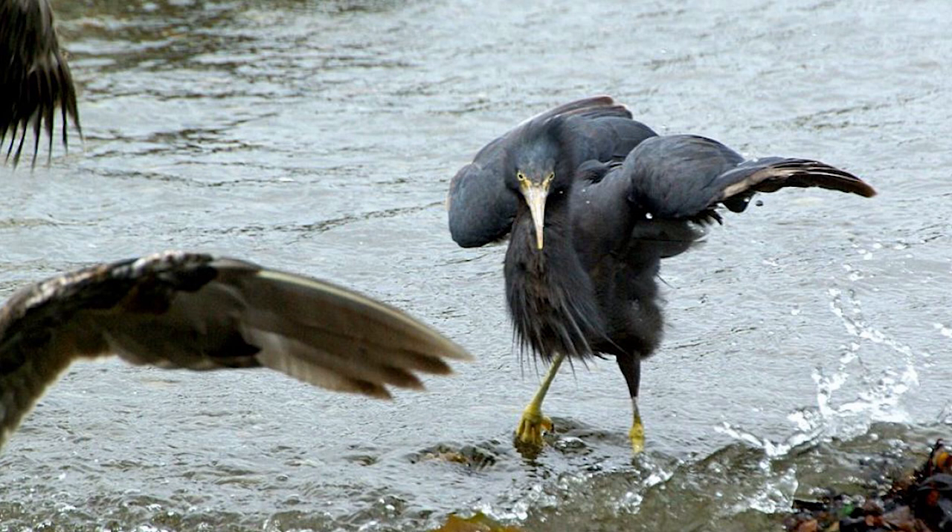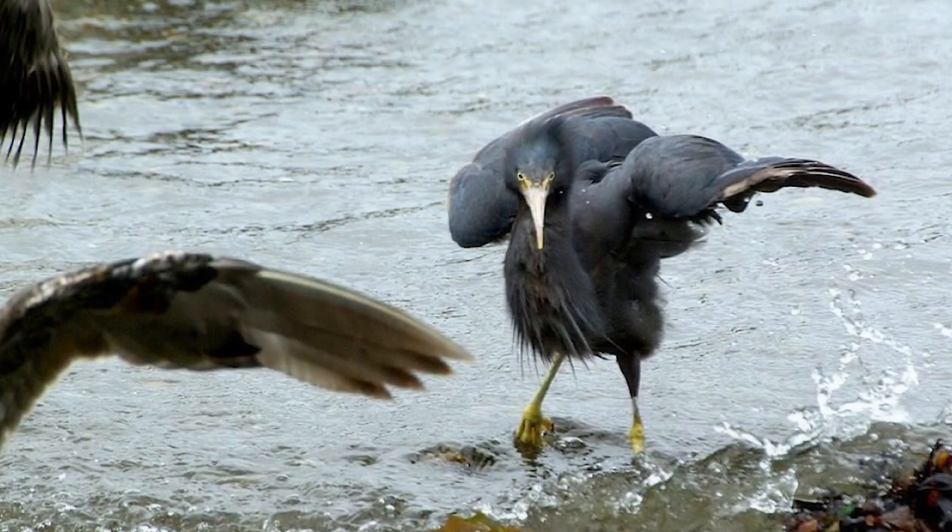The New Zealand Reef Heron population is estimated at around 300 to 500 birds, but they are regularly seen at the sites where they occur, and populations that have been surveyed have been found to be remaining stable over the past 40 years.